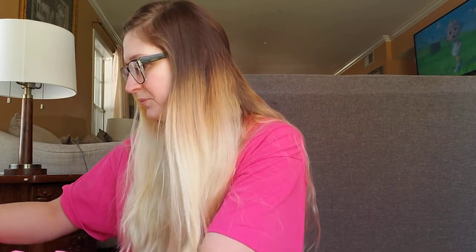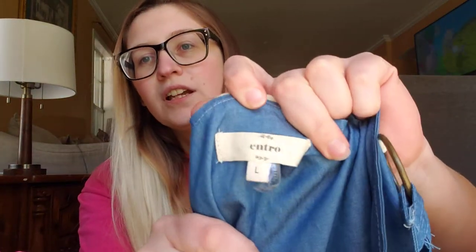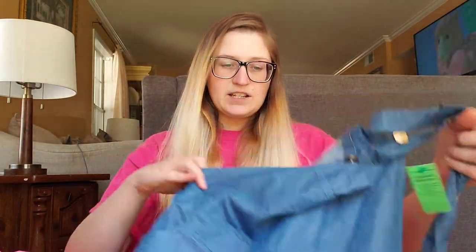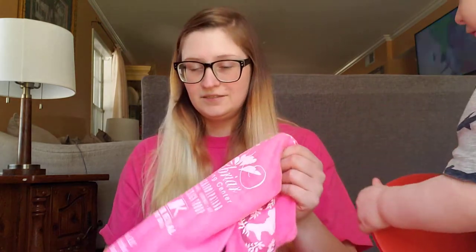We'll start with the one thing I know for sure didn't fit, and I was really bummed — this overall dress. I've really wanted one of these and been looking for a while. This one's a large but it's like a junior's large, so it's just a little too tight around my midsection. I don't have a problem with the length or anything. I'll either re-donate it, maybe put it on Mercari, or give it to my cousin.